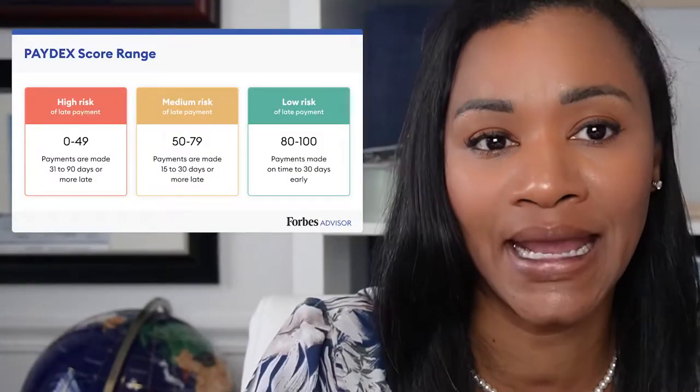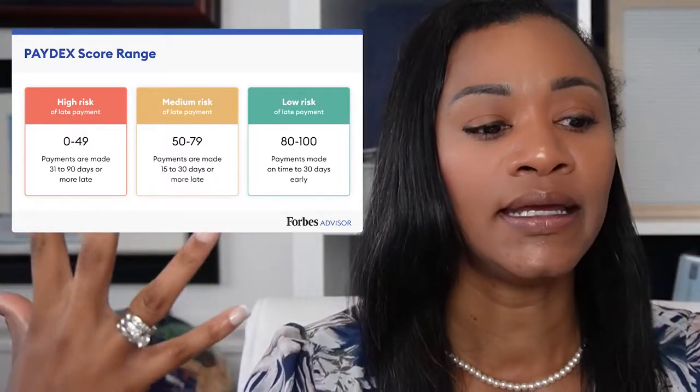Another thing you need to know is that Duns and Bradstreet reports and assigns a rating to your business. This rating is called a Paydex score. A Paydex score is based on your timely payment — so if you're paying your business credit card on time, that's what gets reported and generates your Paydex score. It's nothing like your FICO score — totally different. Paydex assigns a numerical score from one to one hundred based on your business payment performance.